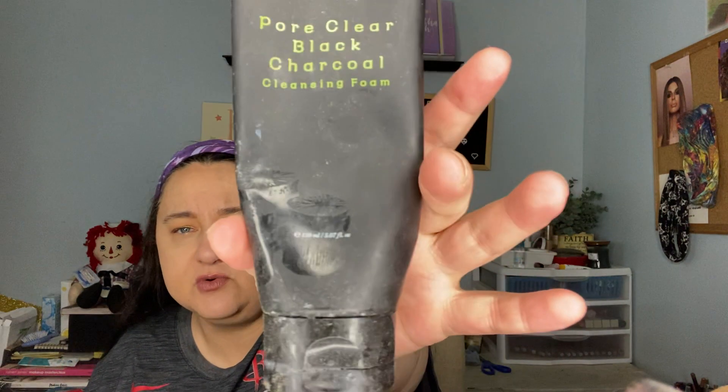This went and expired on me before I was able to finish it. This is the Pore Clear Black Charcoal Cleansing Foam — it's basically almost empty, it was foaming up in there and I couldn't get anything out anymore. I love this stuff and will probably buy more. I got it in a skincare box I was getting for free for a while — I think they went out of business.